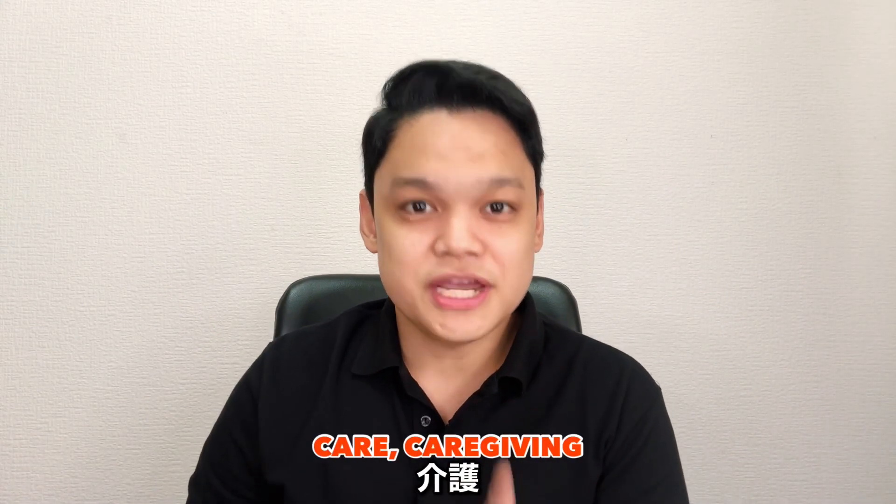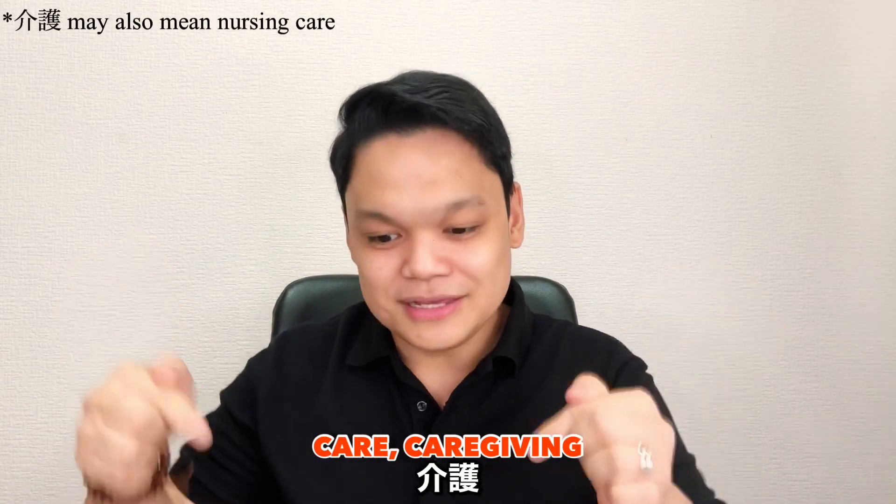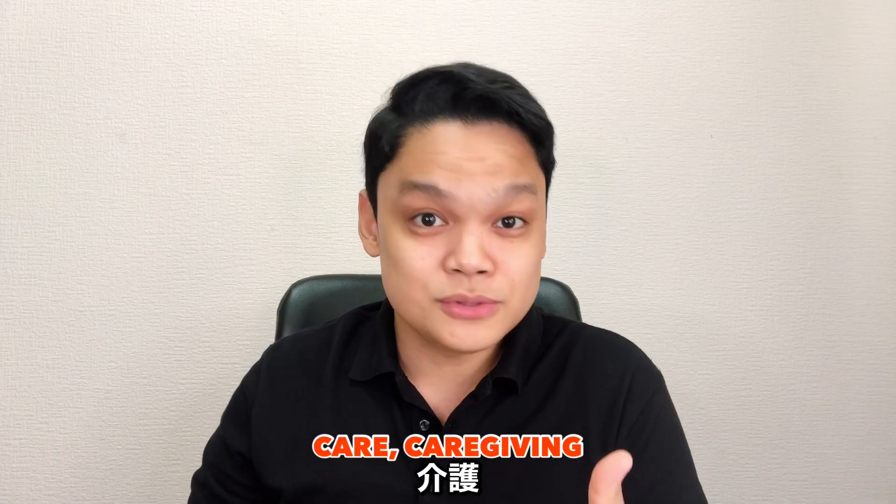Kaigo. Let's start with this word, shall we? Mainly because this channel revolves around care, or in Japanese, kaigo. Also, oddly enough, you rarely encounter this word in a Japanese language school, either in the Philippines or here in Japan.